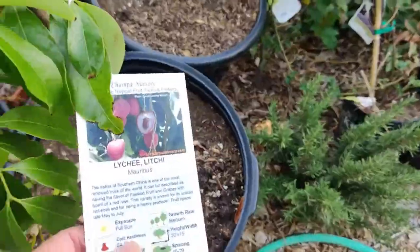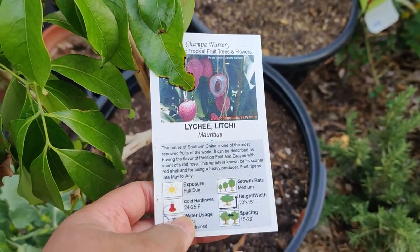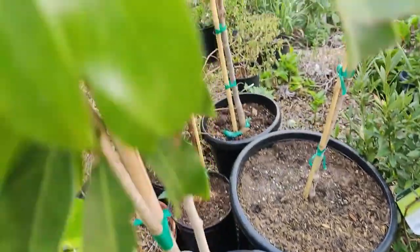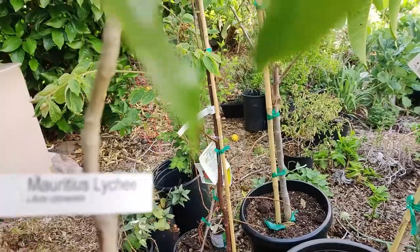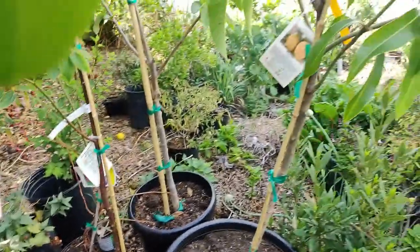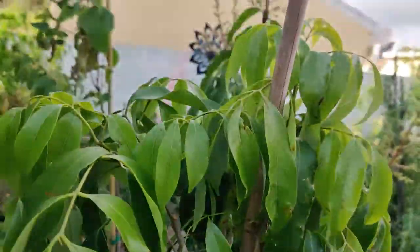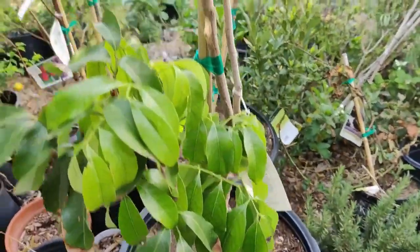At Champa Nursery we purchased a lychee — Mauritius variety — and this plant is so tall, about four to four and a half feet.